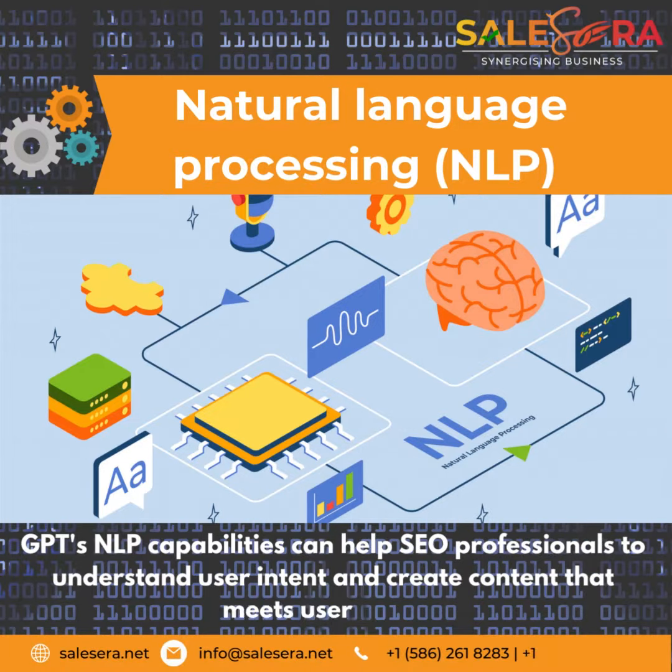Natural Language Processing (NLP): GPT's NLP capabilities can help SEO professionals to understand user intent and create content that meets user needs.